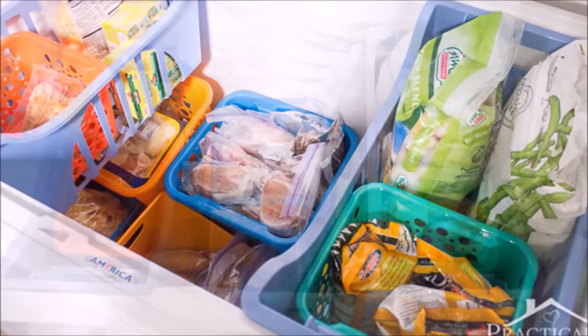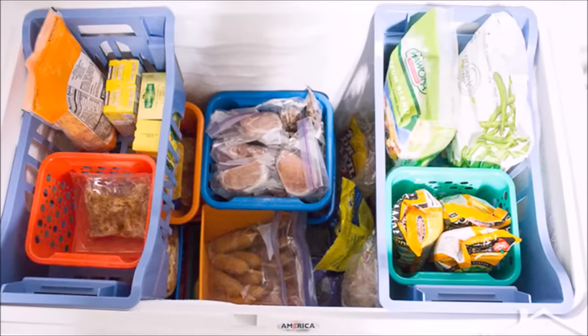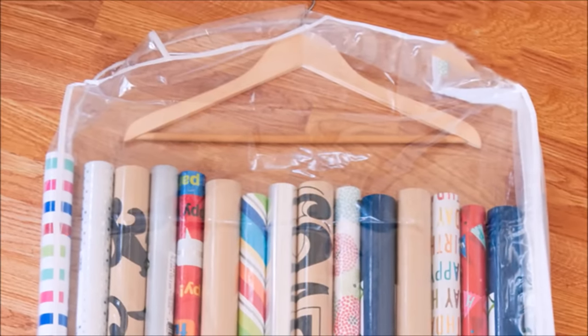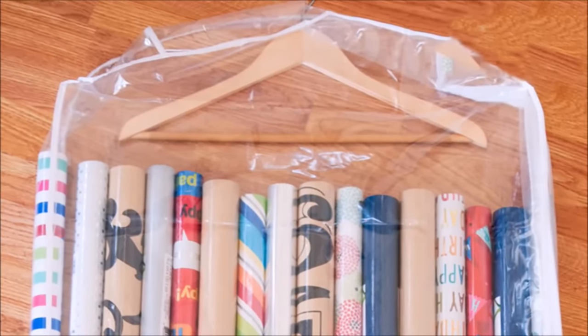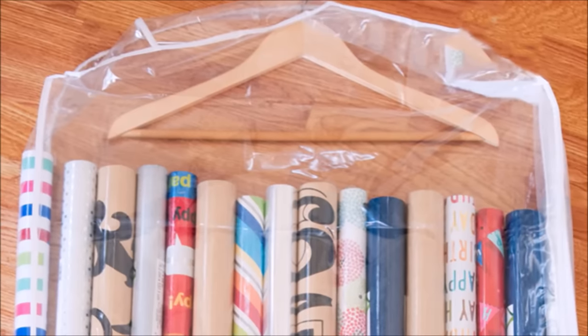Tip fifty-seven: colorful bins add a little more style to this purely functional space while cutting down the chaos of filling a chest freezer — now you'll be able to get to the frozen broccoli without having to dig through bags of frozen fries. Tip fifty-eight: if you can't resist a sale on gift wrap, zip all those rolls into a hanging garment bag and hang it up in your closet.